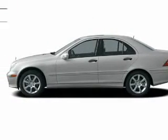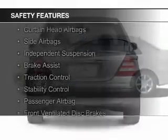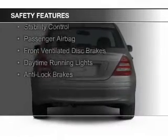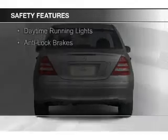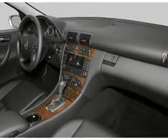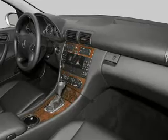Safety was made a priority with these features: curtain head airbags, side airbags, independent suspension, brake assist, traction control, stability control, a passenger airbag, front ventilated disc brakes, daytime running lights, and anti-lock brakes.